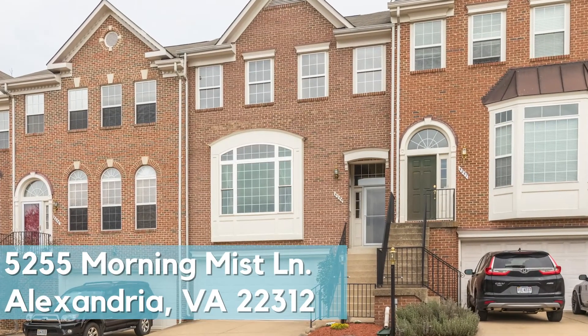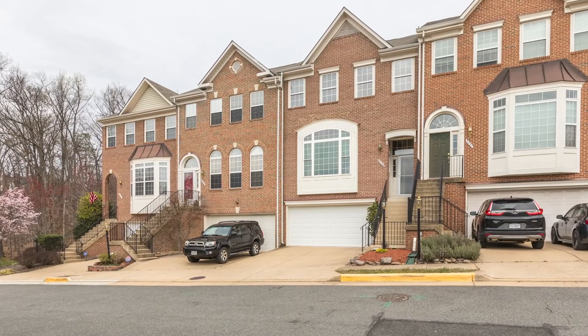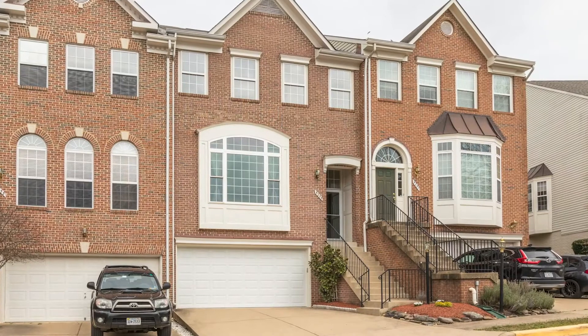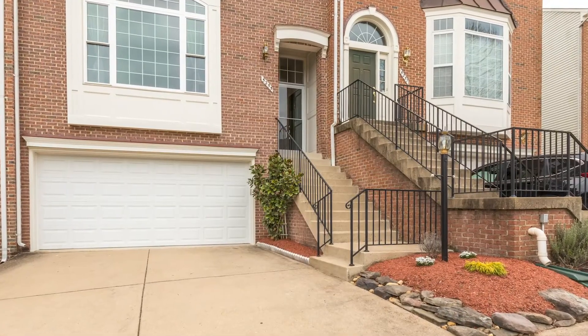5255 Morning Mist Lane in Alexandria, Virginia is listed at $685,000. It's a three-bed, three and a half bath, gorgeous brick townhome with three levels and a two-car garage.